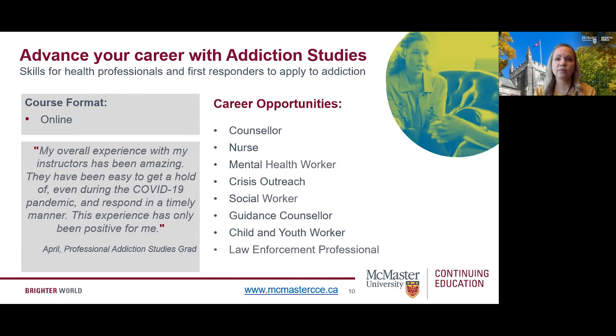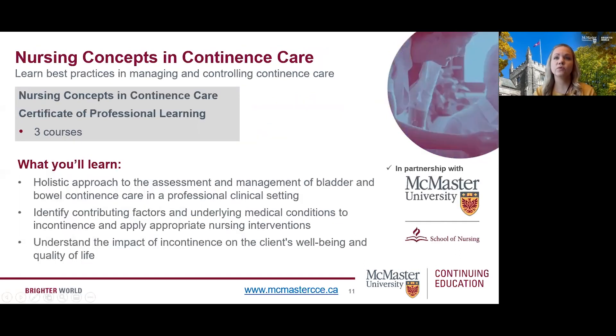Career opportunities for graduates of our program include addiction counselor, mental health professional, crisis outreach, social work, guidance counselor, child and youth worker, and more. Next, we're proud to offer a Nursing Concepts in Continence Care program. You can learn the fundamentals of continence care and obtain a Certificate of Professional Learning by completing all three of the program courses. The program is in partnership with McMaster's School of Nursing, and there is an online application required to be admitted.